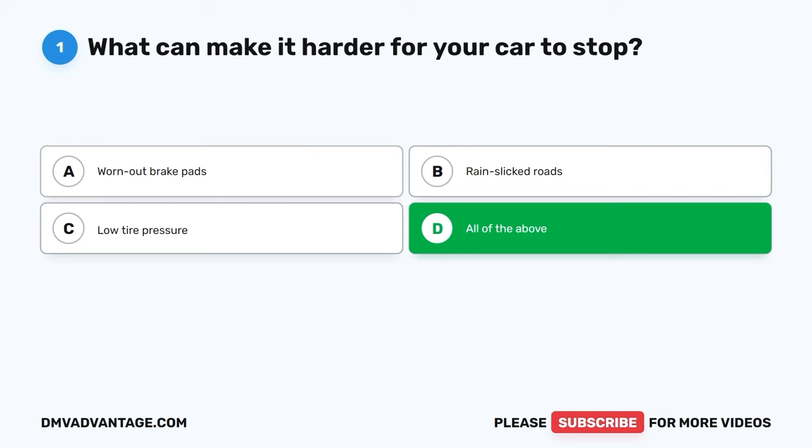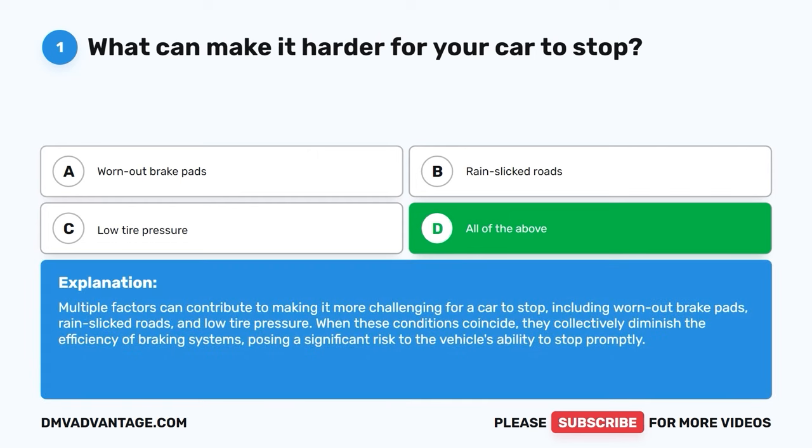The correct answer is D, all of the above. Multiple factors can contribute to making it more challenging for a car to stop, including worn-out brake pads, rain-slicked roads, and low tire pressure. When these conditions coincide, they collectively diminish the efficiency of braking systems, posing a significant risk to the vehicle's ability to stop promptly.